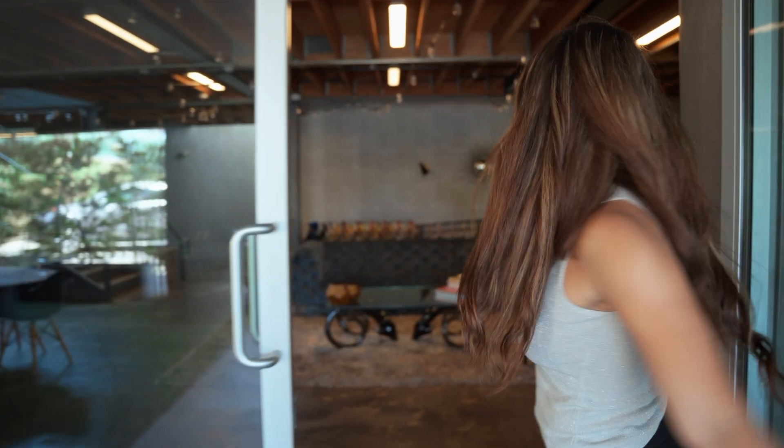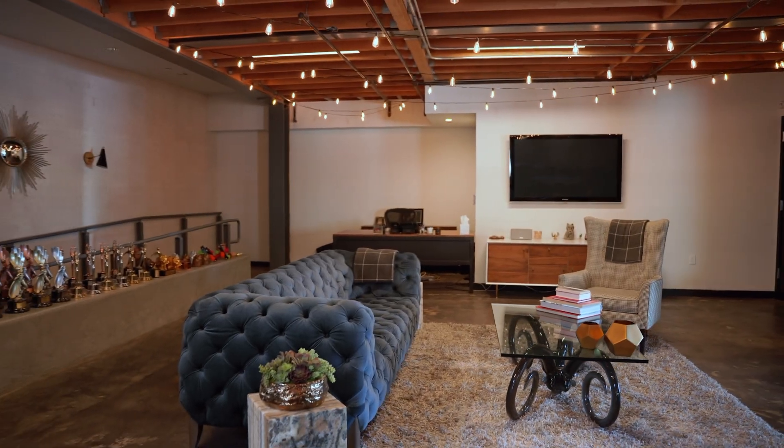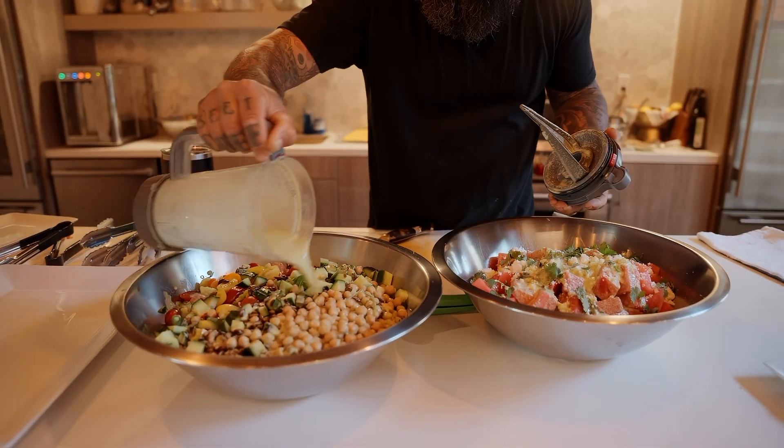Welcome to Barking Owl Los Angeles. We're so happy you're here. Let's show you around a little. When you first enter the office you'll see our beautiful lounge where we share laughs with one another and share meals from our talented chef.